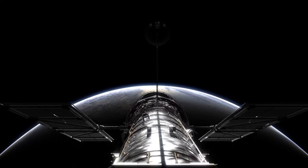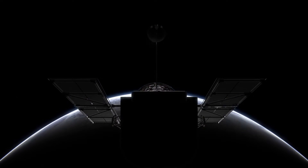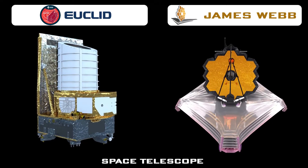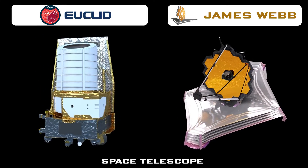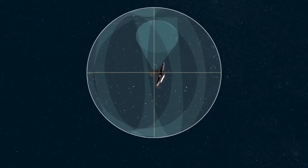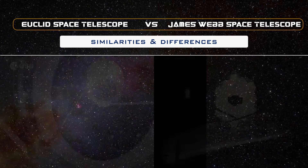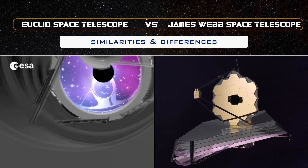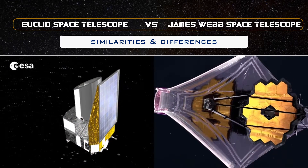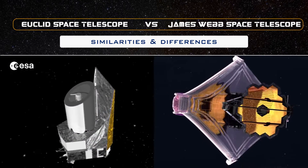Hello and welcome to a comparison of two of the most advanced telescopes in the world: the Euclid telescope and the James Webb Space Telescope. Both of these telescopes have been designed to explore the universe and study the evolution of galaxies, stars, and planets. In this video, we will explore the differences and similarities between the two and find out which one is better suited for different types of observations.